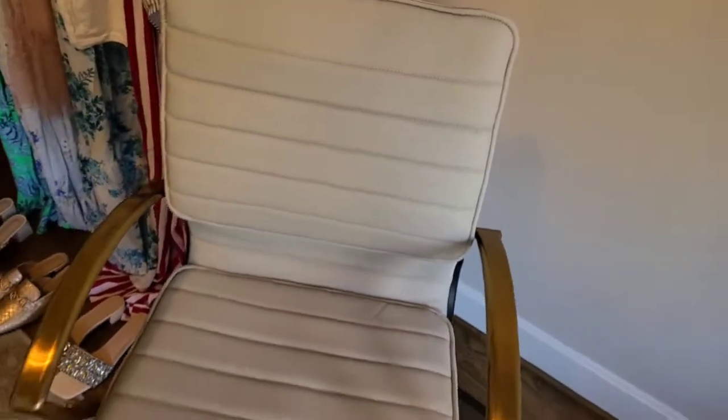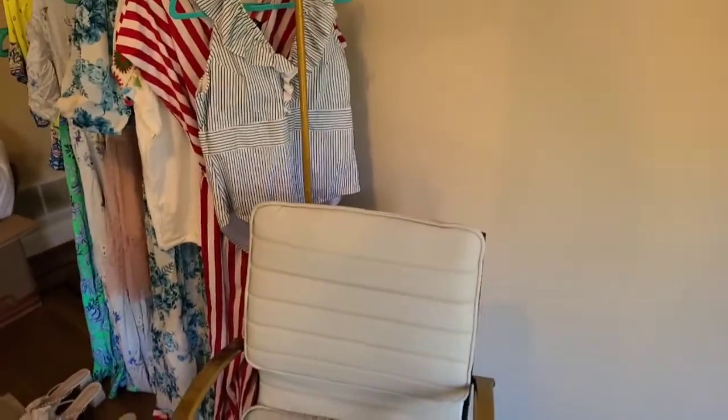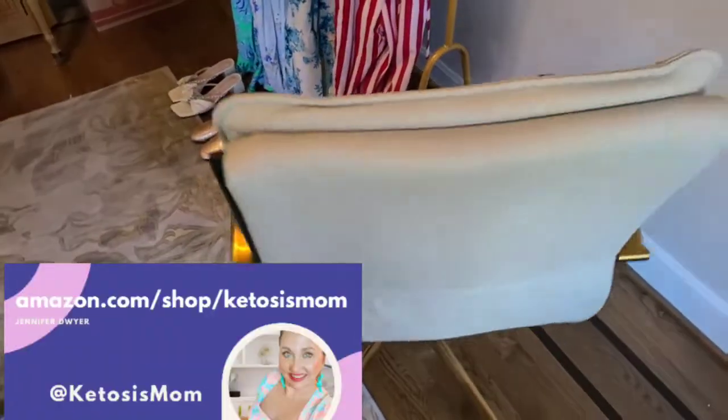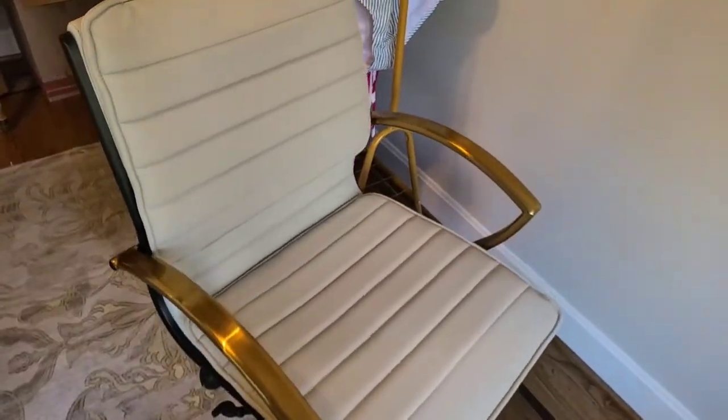It rolls really really well, it's super comfy, and it matches the gold in my office. If you like quick reviews like this, head over to amazon.com/shop/ketosismom. Bye y'all!